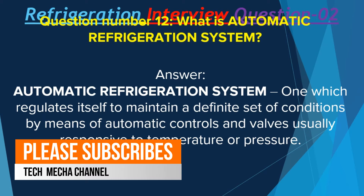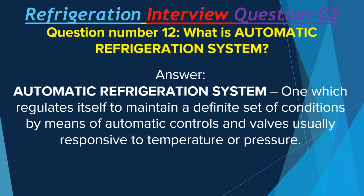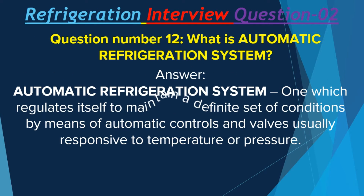Question number 12: What is an automatic refrigeration system? An automatic refrigeration system is one which regulates itself to maintain a definite set of conditions by means of automatic controls and valves, usually responsive to temperature or pressure.